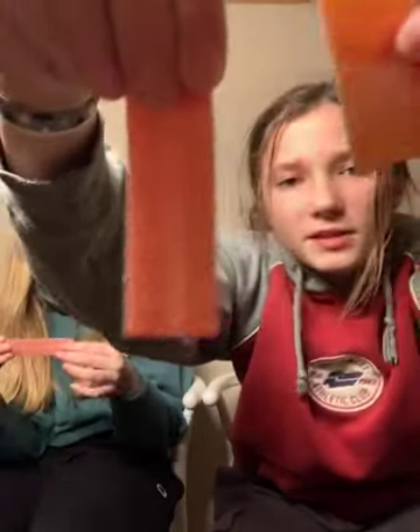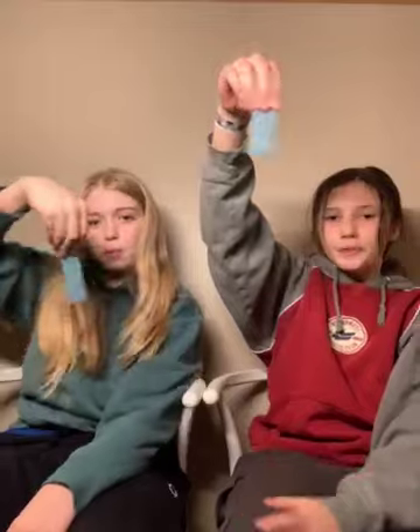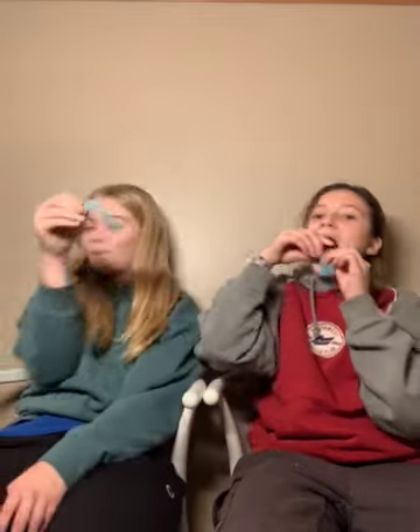I'm gonna try the red now. It might look like orange in the camera but it's actually red. And we have the blue next. No more — that's too much sugar!